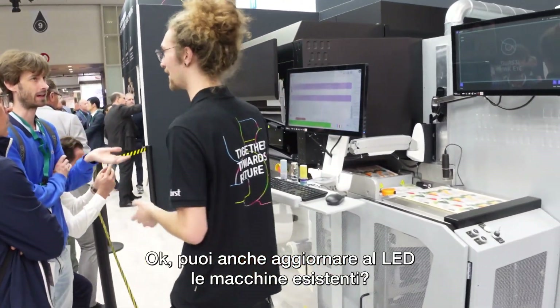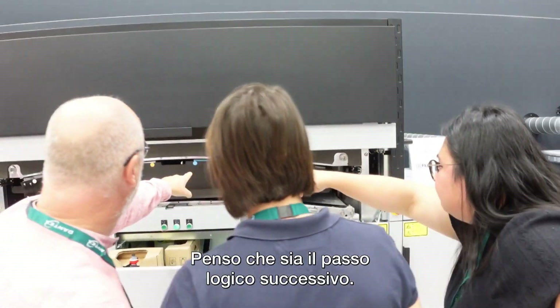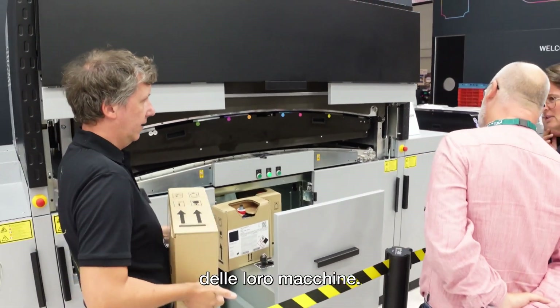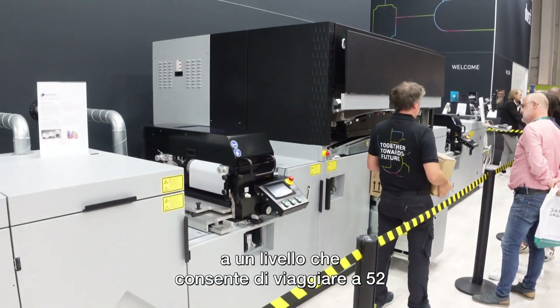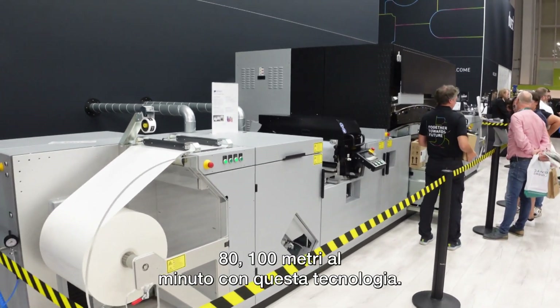Can you even retrofit the existing machine to LED? Customers can retrofit, or with a new machine investment — so that's all possible. In a few days you change everything and run it safely. In conventional, many customers are already retrofitting their machines. In digital, we now have the chemistry with the technology at a level where we can run at 52, 80, 100 meters a minute.